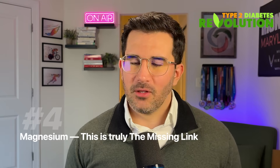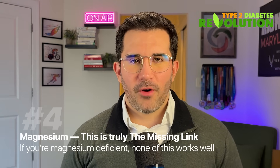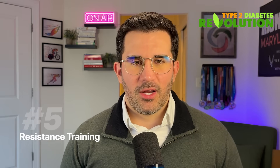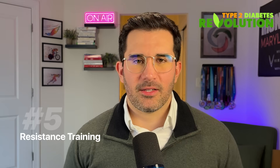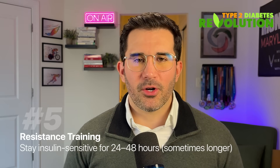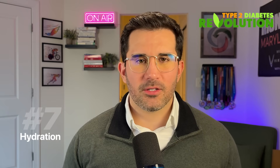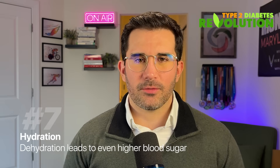Number four: magnesium — the missing link. If you're magnesium deficient, none of this works well. Fix this first or you're fighting an uphill battle. Number five: resistance training. Train your muscles every other day, especially your legs, and stay insulin sensitive for 24 to 72 hours after your workout. Number six: green tea. On high fasting blood sugar days, swap your coffee for green tea. And number seven: hydration. High blood sugar causes fluid loss, and dehydration leads to even higher blood sugar levels. Break that cycle.